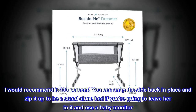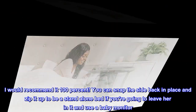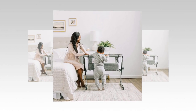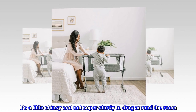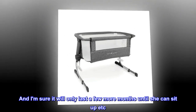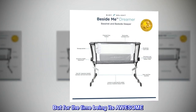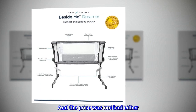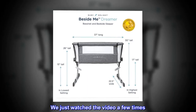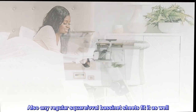And I can sleep soundly knowing she's not gonna get hurt. I would recommend it 100%. You can snap the side back in place and zip it up to be a stand-alone bed if you're going to leave her in it and use a baby monitor while you're in a different room. It's a little chintzy and not super sturdy to drag around the room — you have to pick it up to move it. And I am sure it will only last a few more months until she can sit up. But for the time being it's awesome, and the price was not bad either. Shipping was quick and assembled easy — we just watched the video a few times. Also, any regular square or oval bassinet sheets fitted as well.